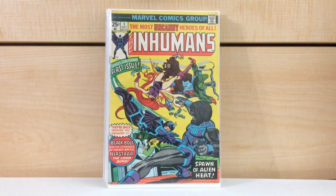Inhumans #1. The condition on it is probably a fine — I would say an outright fine condition book. We're going to run right through these since there are quite a few books.